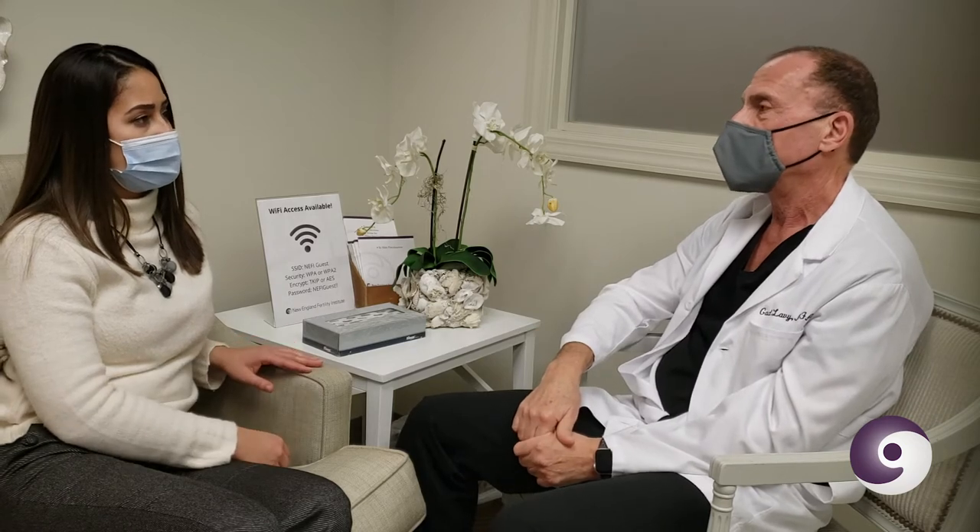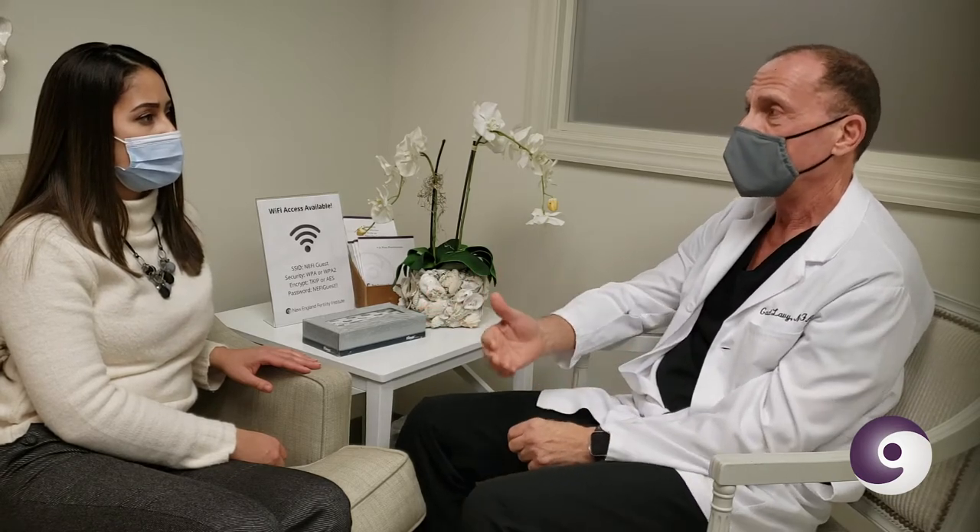How long do I have to be on medications? The medications start at the beginning of your cycle and usually run about 10 to 12 days, every day. Every few days you would come in to get checked — we look at your ovaries and do some blood work to see how things are going and make adjustments if needed.